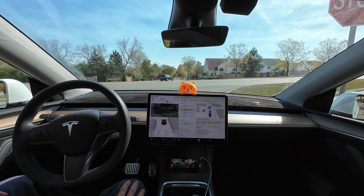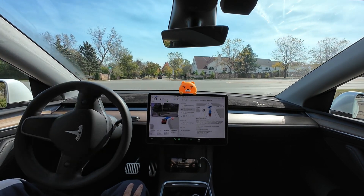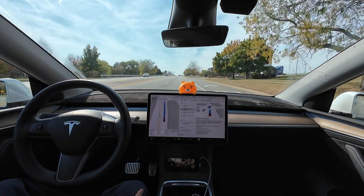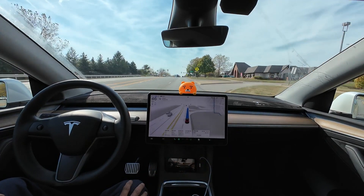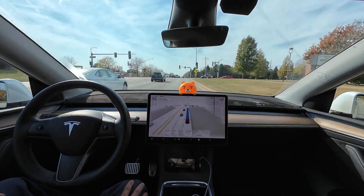This is a right turn after stopping. I checked for oncoming cars on the left and made the right turn. In the past, if I couldn't see clearly after stopping, I would move forward to check again. Since version 12.5.4, it slowly inches forward to check for cars and turns right away if there are none. Even if a car approaches closely, it assesses the speed and makes the turn quickly.